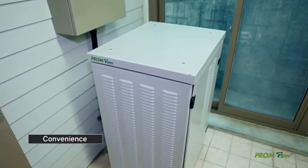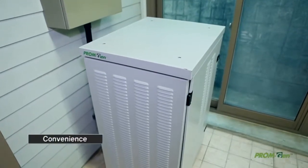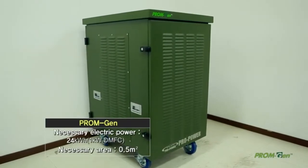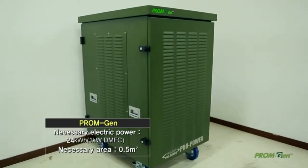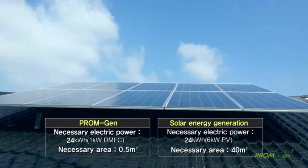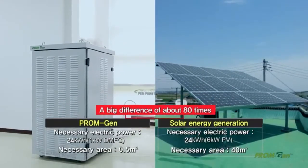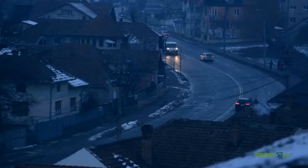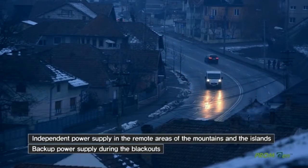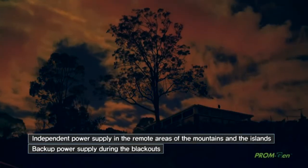PromGen takes advantage of small space efficiently. Based on the rated output of 1 kilowatt, there is a big difference of about 80 times between the 0.5 square meters of PromGen and the 40 square meters of solar housing construction. It can be used for backup power in case of blackouts and for independent power supply in remote areas of the mountains and islands.